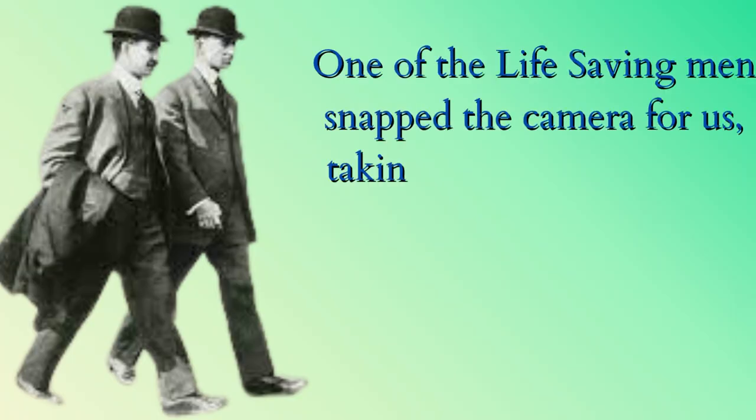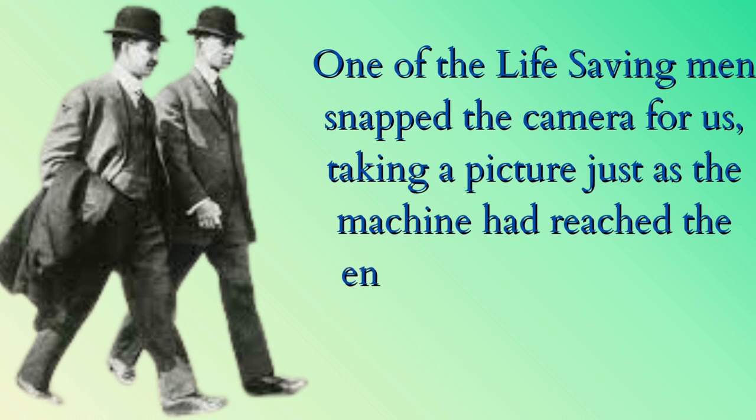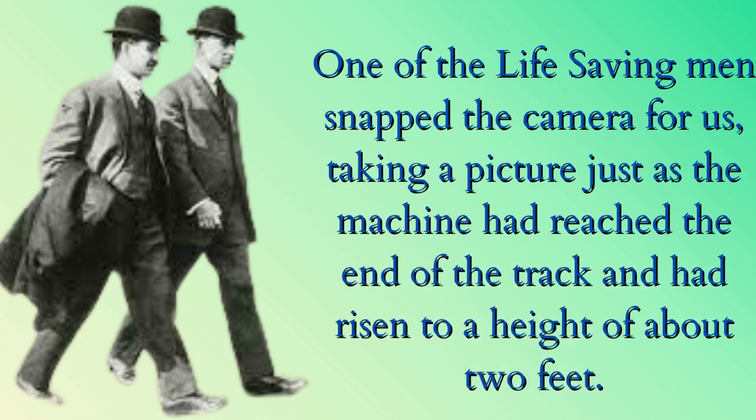One of the life-saving men snapped the camera for us, taking a picture just as the machine had reached the end of the track and had risen to a height of about two feet.